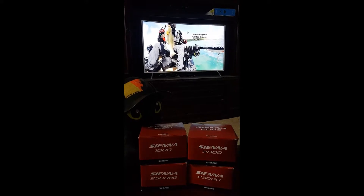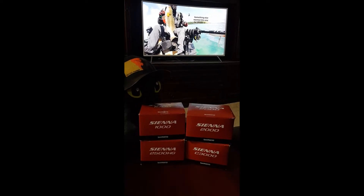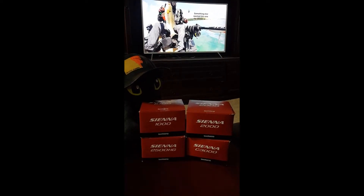For those who sent through entries, there were 27 entries and all 27 had a correct answer. Some answered lapu lapu, some answered grouper, and some answered coral trout.